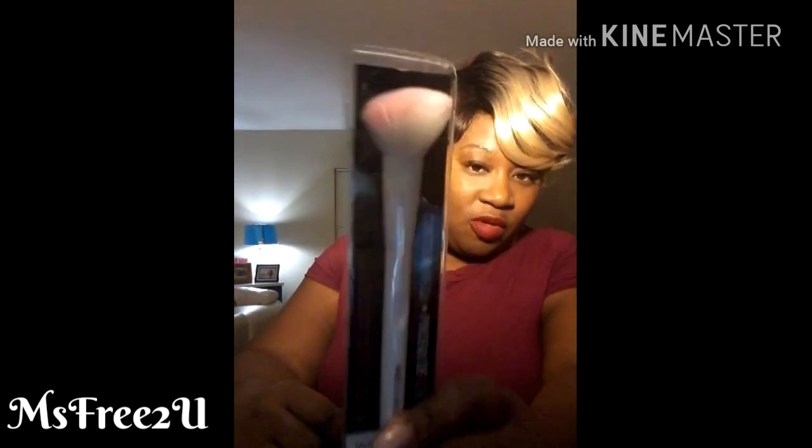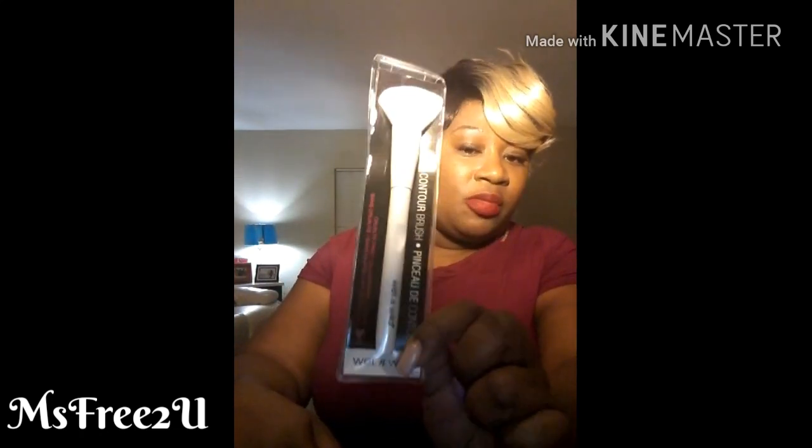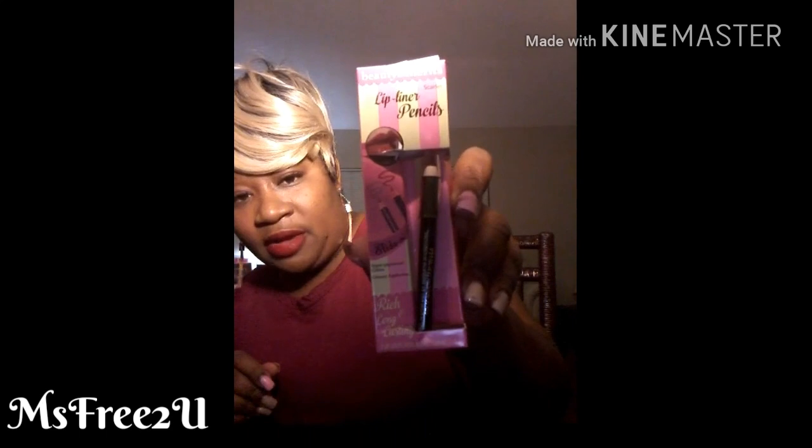They had contour brushes — I haven't seen those before — so I got the Wet n Wild contour brush. I thought that was a good find. They also had Beauty Benefits lip liner pencils that are supposed to come with two. But when I checked, there's only one — I got suckered! So I'll be taking that back. If you're interested, check your local Dollar Tree. I like the color — it'll go perfect with what I have on my lips right now.